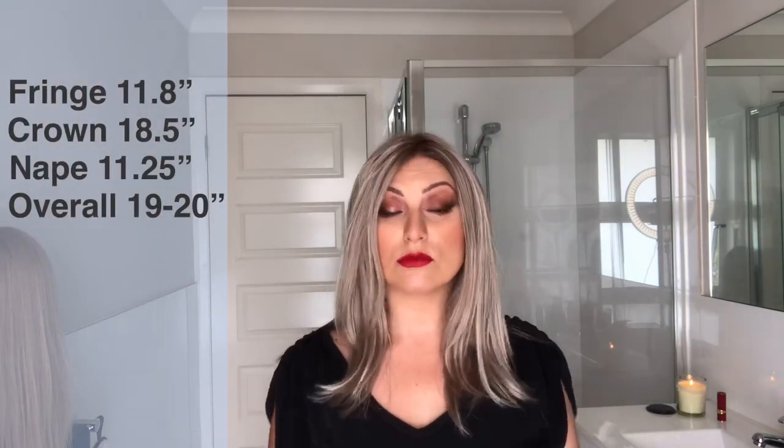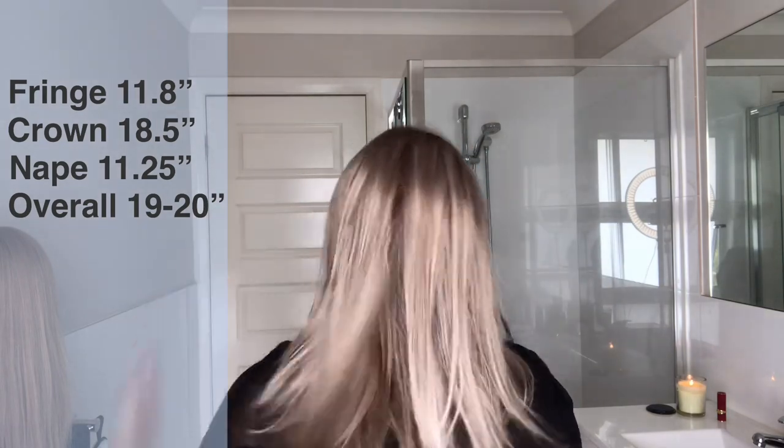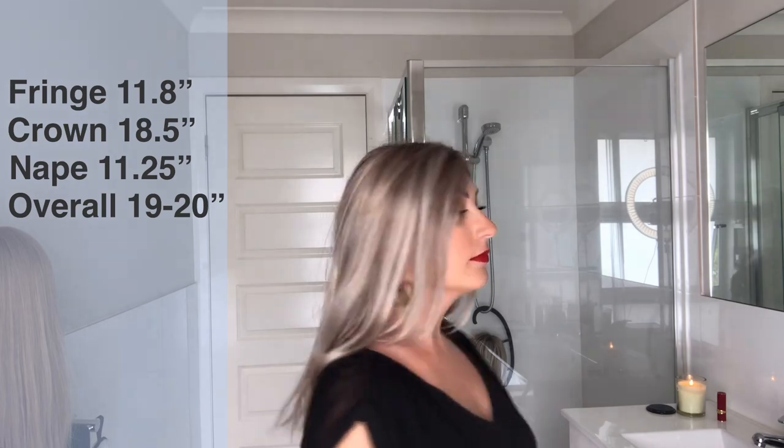I really enjoy this wig for work, for going out, and as an everyday wig because it's just so comfortable. Without further ado, let me do a 360 for you guys. As you can see, it has some really short layers here in front and then you can see gradients down to the longer length — maybe 48 to 51 centimeters from the root. I'll have all dimensions in the description box below.